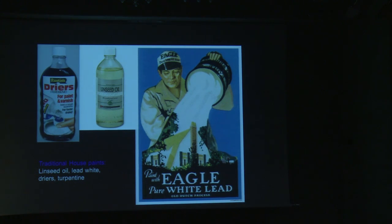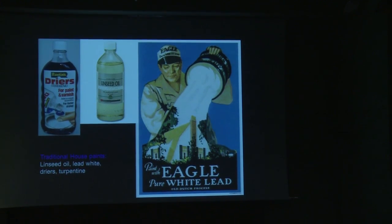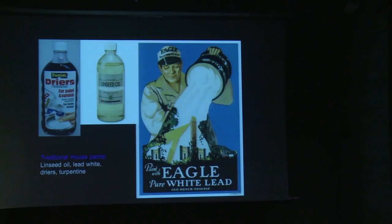Before the widespread availability of ready-mixed paints in the 1920s, the painter would buy his raw materials and hand-mix paints to suit the particular job. He continued to do this until well into the 1950s and 1960s. Oil-based paints were used for the best quality interior and exterior work, on walls and on woodwork. In their simplest form they comprise raw and treated linseed oil, lead-white pastes, turpentine, and dryers. They could also be tinted with pigments to get colour.